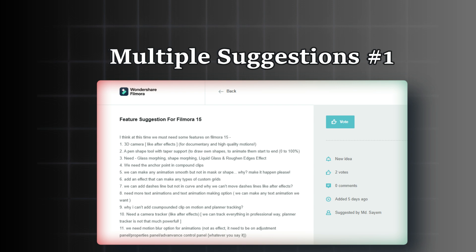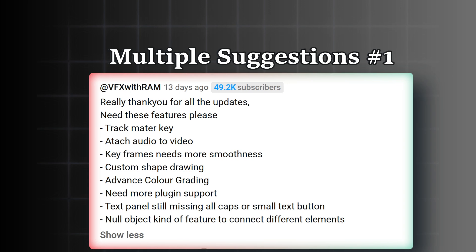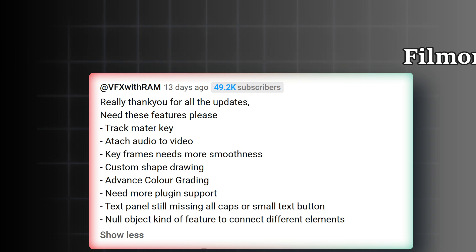Let's check another user who wrote more than one comment. At VFX with RAM: track meta key, attach audio to video, keyframes need more smoothness, custom shape drawing, advanced color grading, and need more plug-in support.